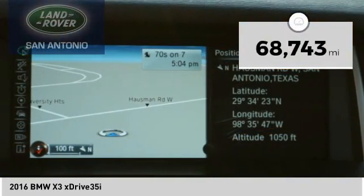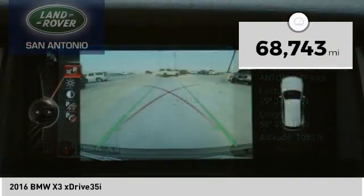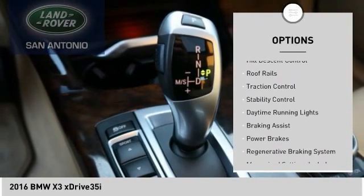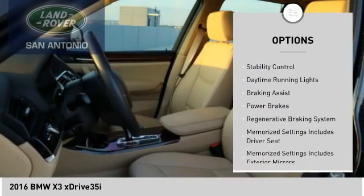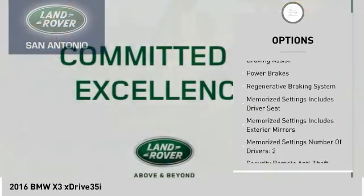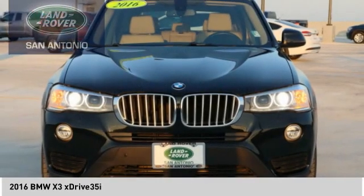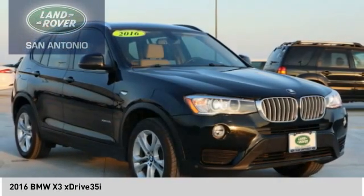This vehicle has less than 70,000 miles. Here are some of this vehicle's great options: power windows with safety reverse, emergency braking preparation, hill descent control, roof rails, traction control, stability control, daytime running lights, braking assist, power brakes, and a regenerative braking system.